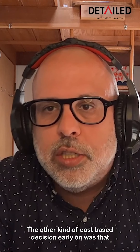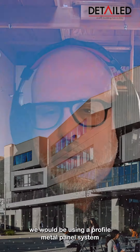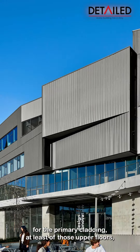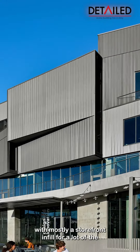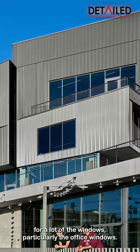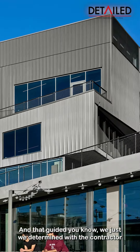The other kind of cost-based decision early on was that we would be using a profiled metal panel system for the primary cladding, at least of those upper floors, with mostly a storefront infill for a lot of the windows, particularly the office windows. And that guided...